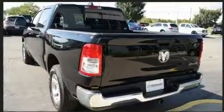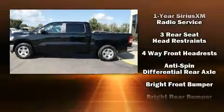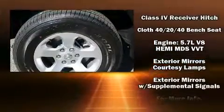Top features include air conditioning, adjustable headrests in all seating positions, a rear step bumper, skid plates, a trailer hitch, a bed liner, and power windows.